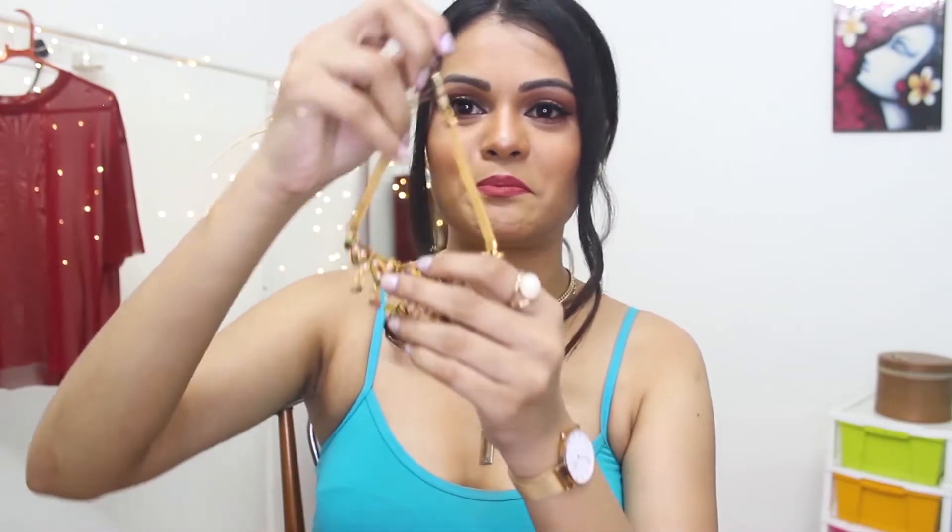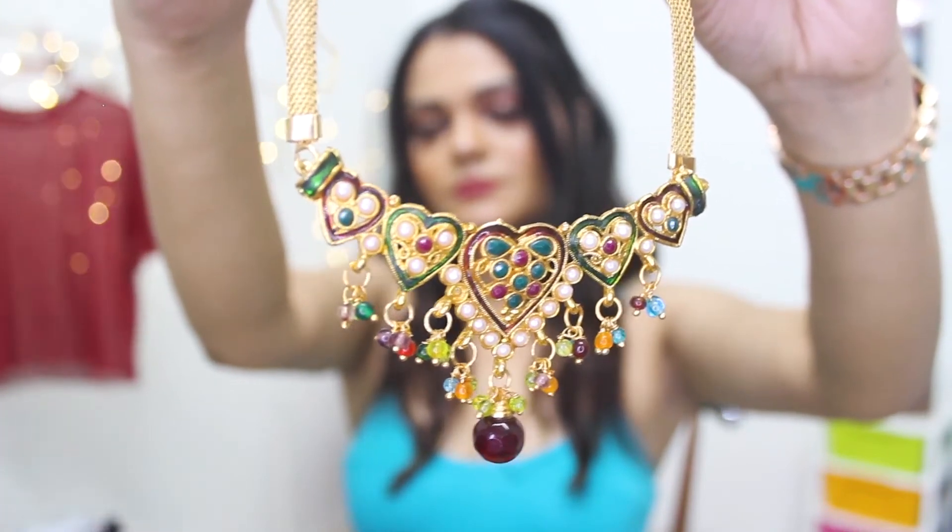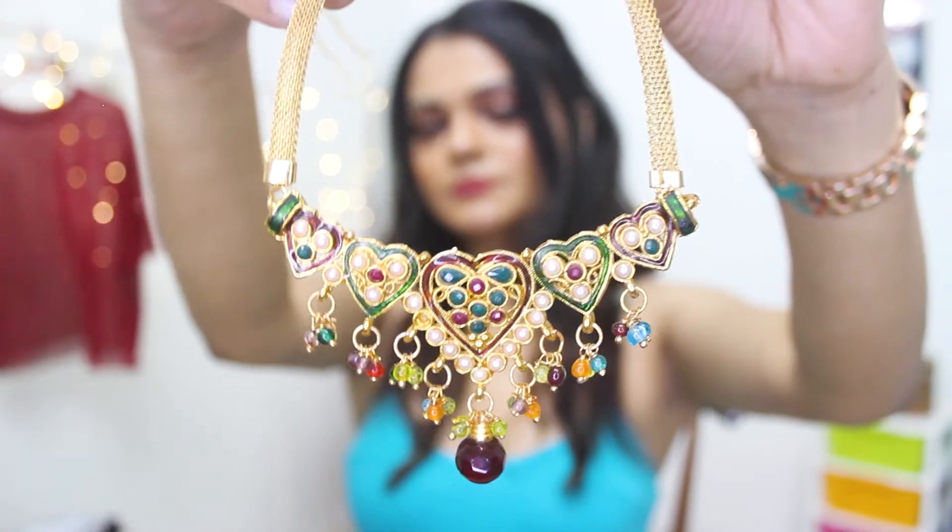Let's start the video. First of all, the neck piece which is essential is a simple V-neck choker. There is a stone in red and green color, and there are some white pearls in it. This is a very typical piece — it's very common. And everyone should have this because it's good with suits and sarees.